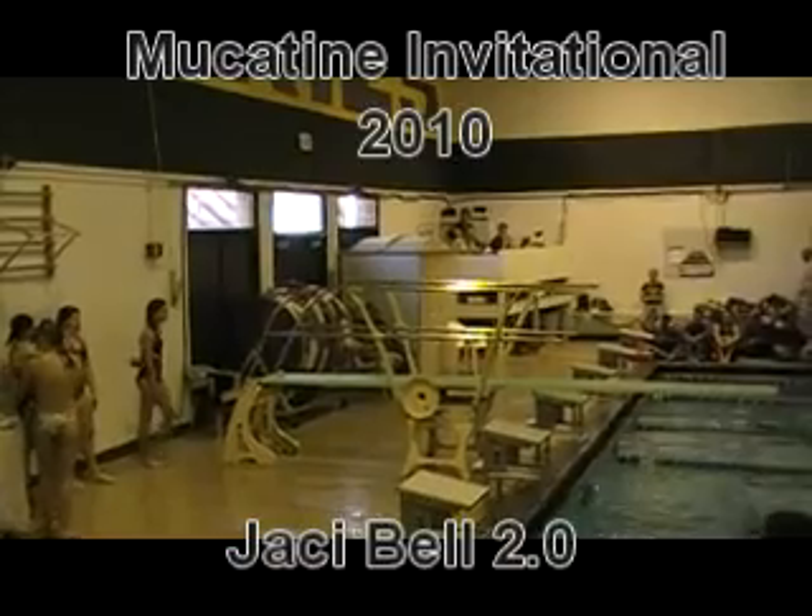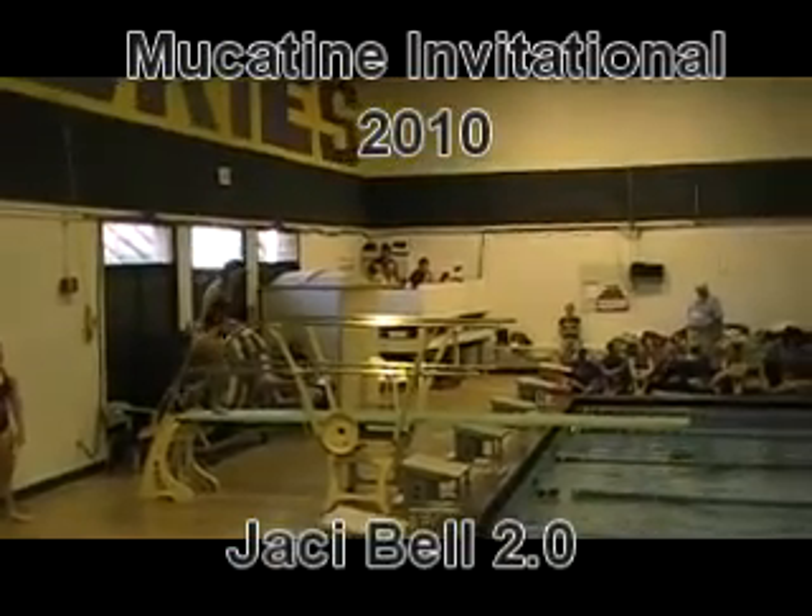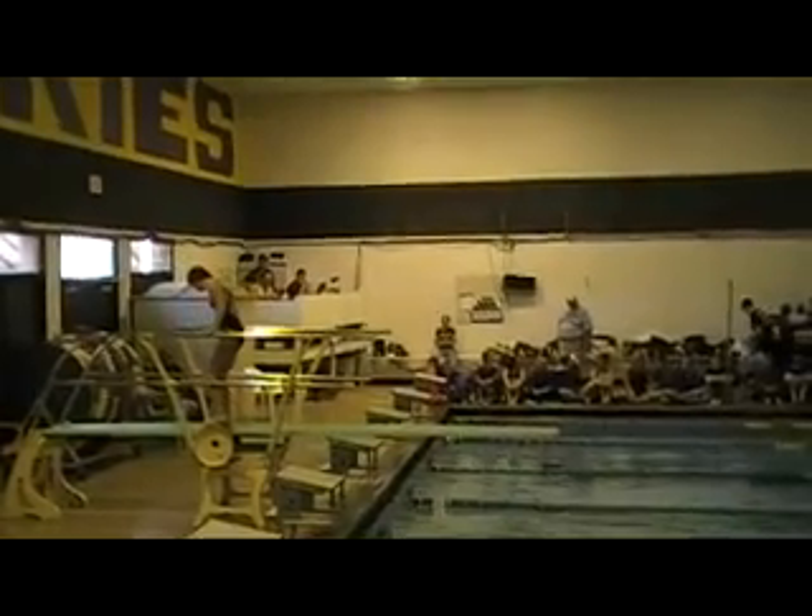Next diver, Jackie Bell, Fairfield. 101B, forward dive, height position 1.3.